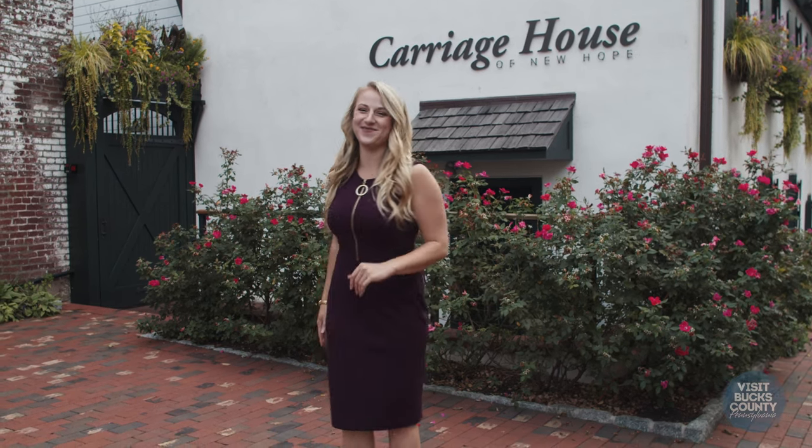Hello, my name is Emily Harris and welcome to the Carriage House of New Hope. We are so excited to have you. Come on in.